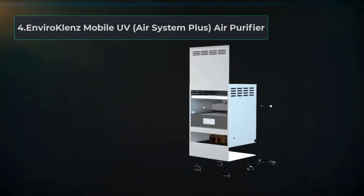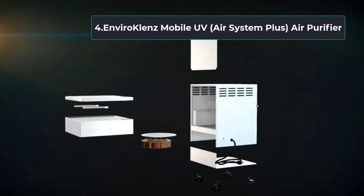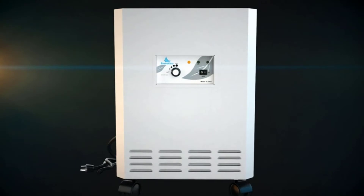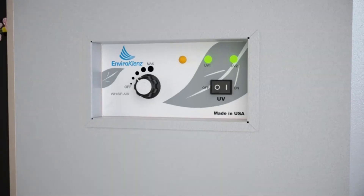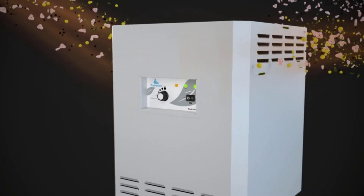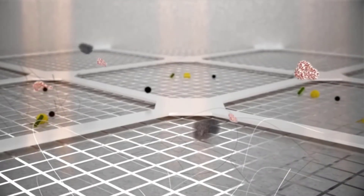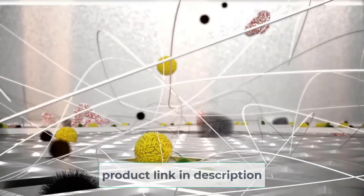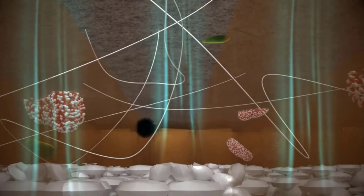At number four: the Envirocleanse Mobile UV Air System Plus air purifier, featuring advanced Envirocleanse technology. This technology combines a HEPA filter, an earth mineral-based odor neutralizer, and UVGI. It can kill airborne microorganisms, allergens, and particulates, and can also remove harmful chemicals and odors. The UVC lamps are positioned on the collection side of the HEPA filter, radiating continuously on collected microorganisms to kill them efficiently.